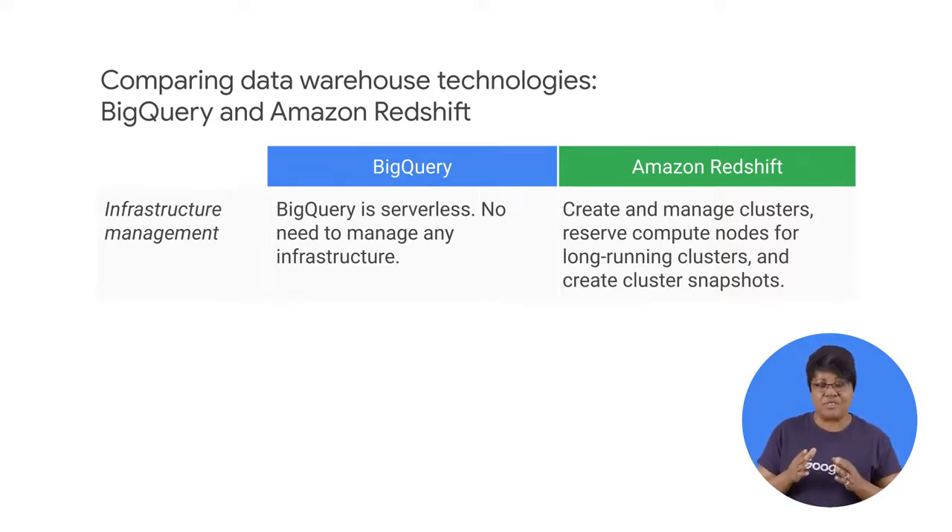BigQuery is completely serverless. You do not need to manage any infrastructure.